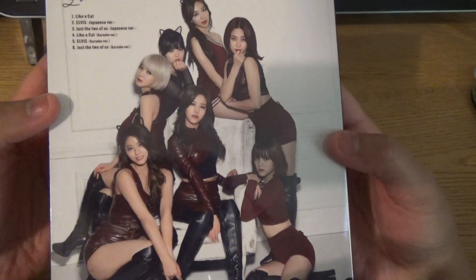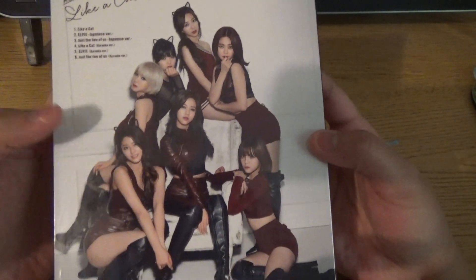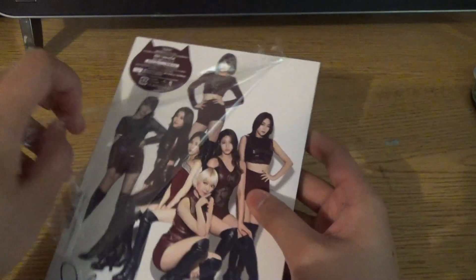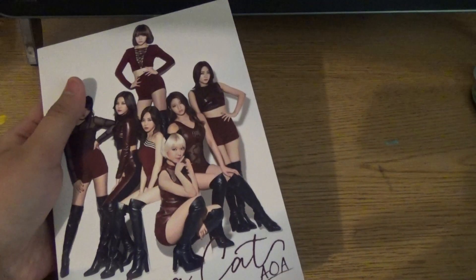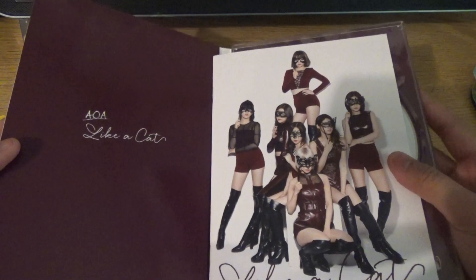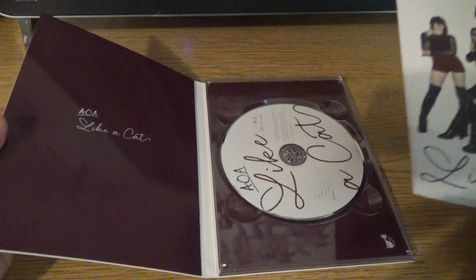We got a lovely picture of all of them, so Seolhyun is the only one really smiling. So 'Like a Cat' on the spine — I should probably take this off. Oh, and the stickers are in the shape of a cat, which is really awesome. I should keep this sticker, but put that away. Here's the actual spine and you open 'Like a Cat.'